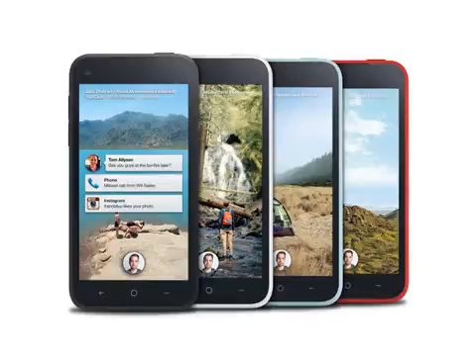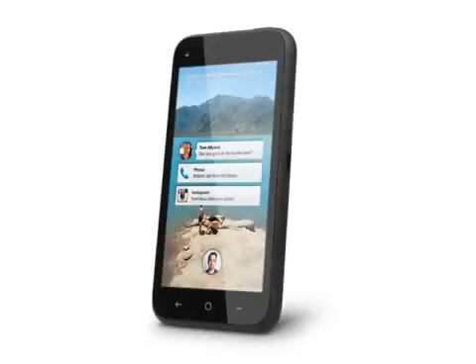Let's get to the point. If you live and breathe Facebook and wait for every update from your friends with breathless anticipation, then the HTC First may well be the phone you're looking for. Running Facebook's new Home app, the First offers a completely immersive Facebook experience which effectively replaces the underlying Android platform.